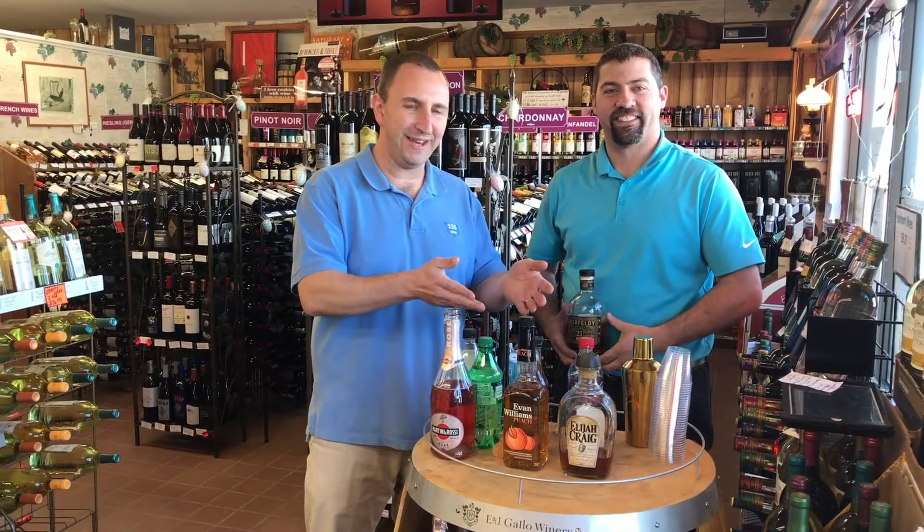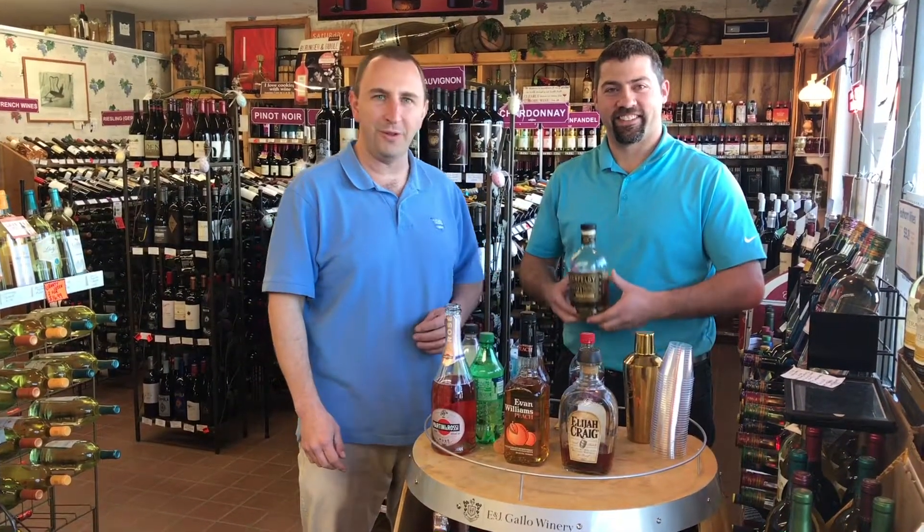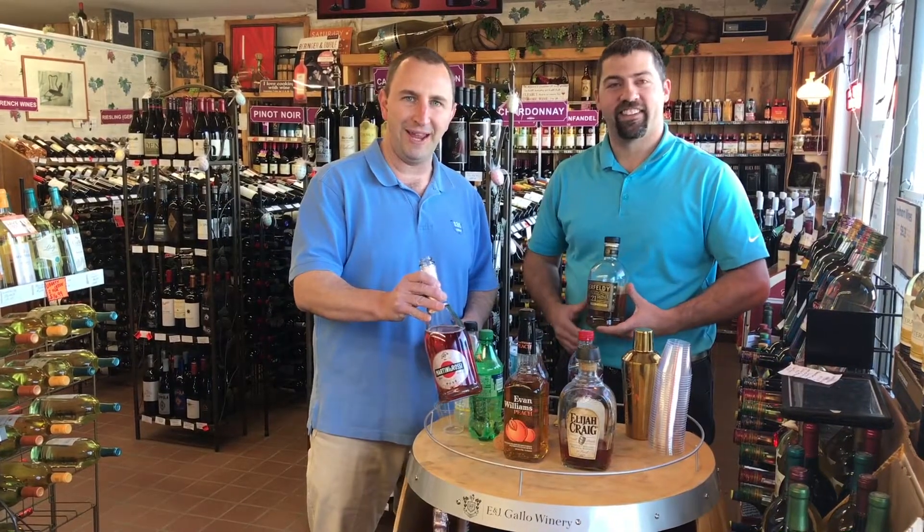Today we're here with Mike. We're tasting some fantastic whiskeys including a 21-year-old scotch and a sparkling rosé. Stay tuned.